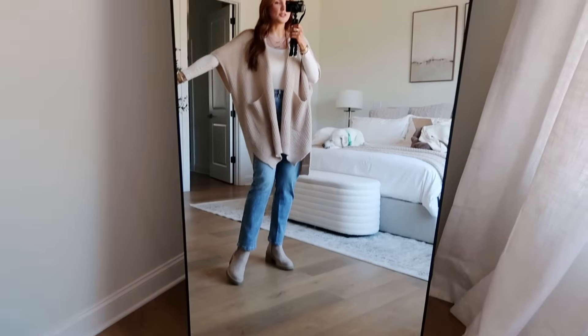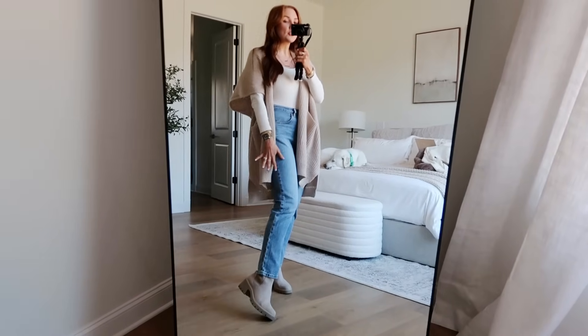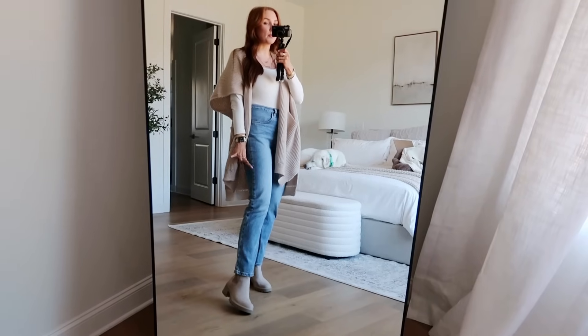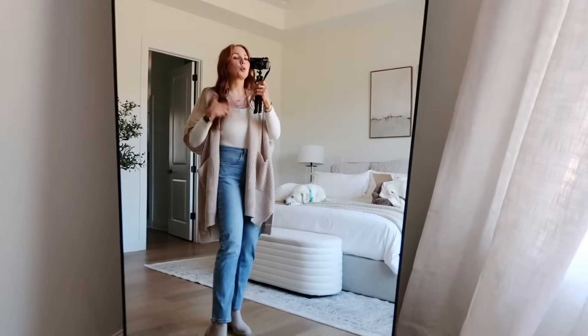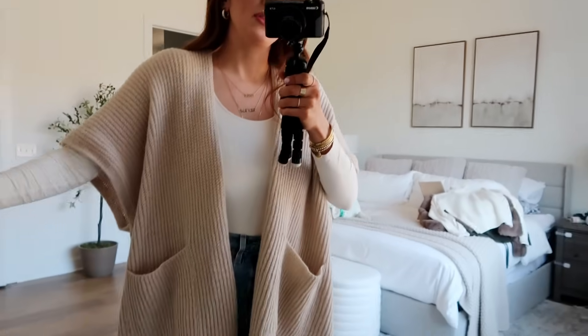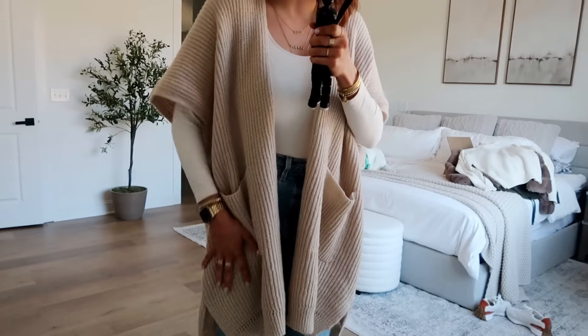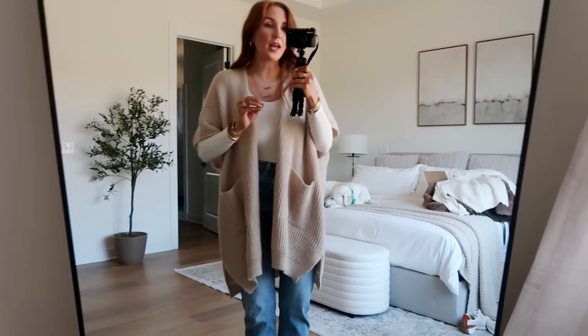We will go ahead and get started — make sure to click the subscribe button! Tell me this does not just scream fall. So, straight leg jeans — I'm slowly getting on the trend. It's a little weird to wear straight leg jeans with booties; these are not from Walmart, they're Levi's, I'll still have them linked. The top, the bodysuit, and the shoes are from Walmart. I absolutely love the bodysuit — it's super soft, the color is amazing, and it's seamless.